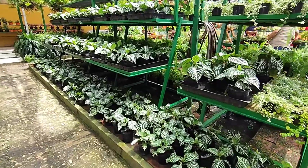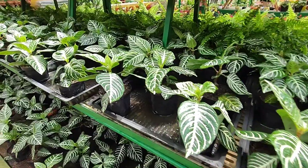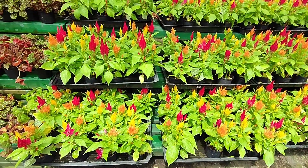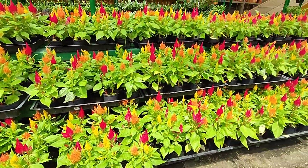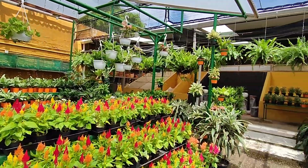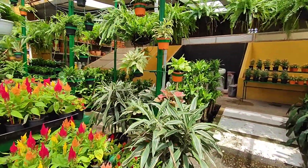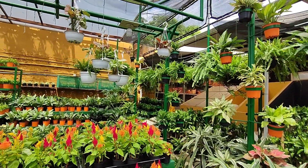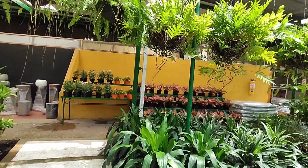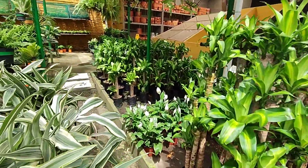Aquí tenemos la planta cebra — es de semisombra y florece precioso, una planta muy linda. Yo la tuve y se me murió porque me descuidé en los cuidados. Miren cómo está acá la plumeria — esto es algo muy lindo. Para que cojan como la idea de arreglar sus viveros, porque todo está debidamente organizado. Te cuento que aquí pueden venir los amigos de Barranquilla y encontrar plantas hermosas. Veo que hay mucha planta de interior y mucha planta de follaje — he visto muy pocas plantas de sol.